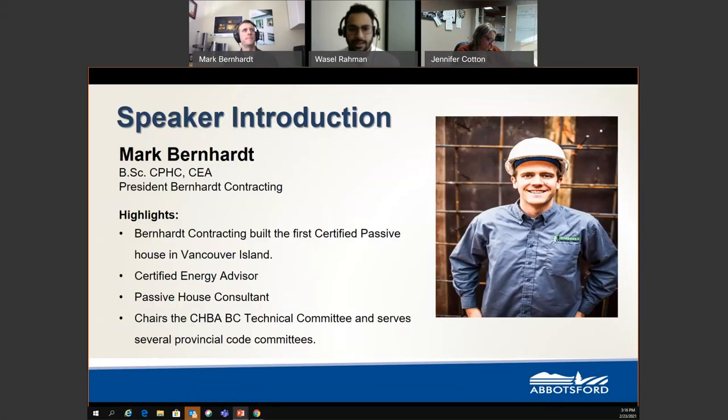Our next part is to introduce our speaker today: Mark Barnard. Mark is the President of Barnard Contracting, which built the first certified passive house on Vancouver Island. His credentials include being a certified energy advisor and passive house consultant. He chairs the PHBA BC Technical Committee and has been helping grow knowledge and step performance forward throughout the province.